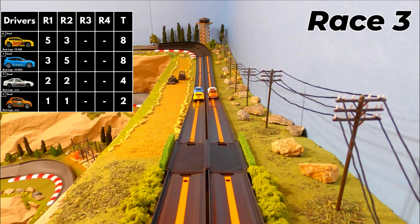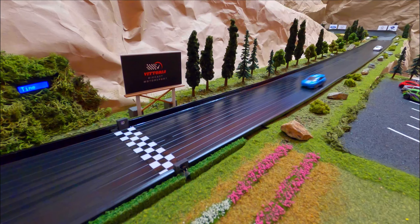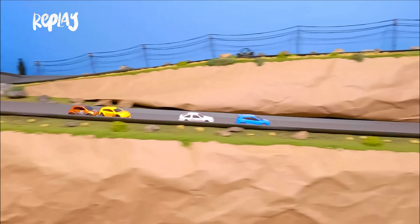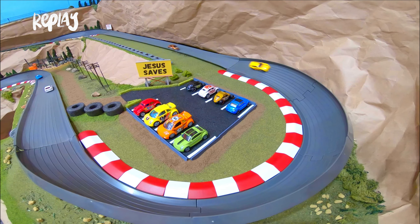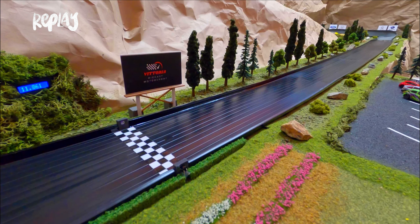Race 3 — Ford with the pole position, they take off, Ford still leading. Toyota chasing, Subaru got sideways and held up the Fiat. Ford is way ahead and posts an 11.861 — a new track record! Ford Focus sets the new track record at 11.861. What did you expect from our number one seed with the pole position? That Ford is fast. Nobody really had a chance this race with Ford in pole — it was Ford all lap long.